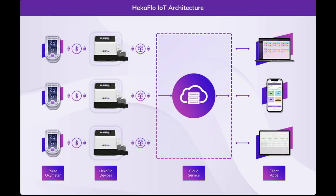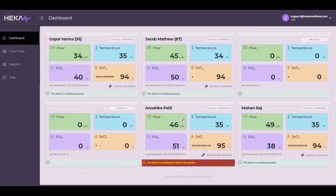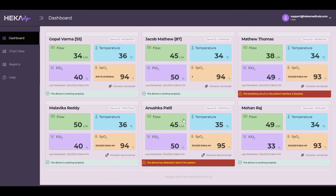HECAflow is the world's first IoT and pulse oximeter integrated HFNC device with remote patient monitoring capabilities. This will help hospitals reduce healthcare costs, reduce the chance of mistakes, and improve treatment outcomes. Once you log in to the HECAflow web portal, you will see all the devices registered in your account on the dashboard screen. The HECAflow dashboard is designed as a tile window where you can monitor several devices concurrently.